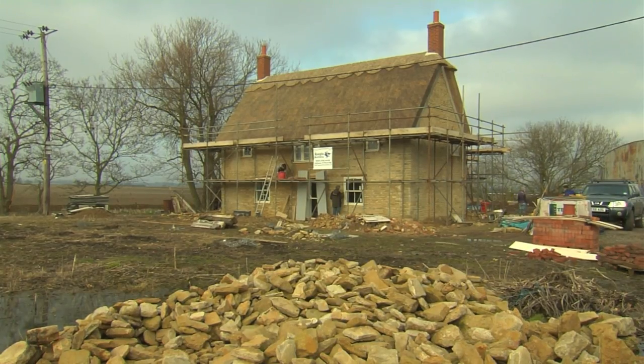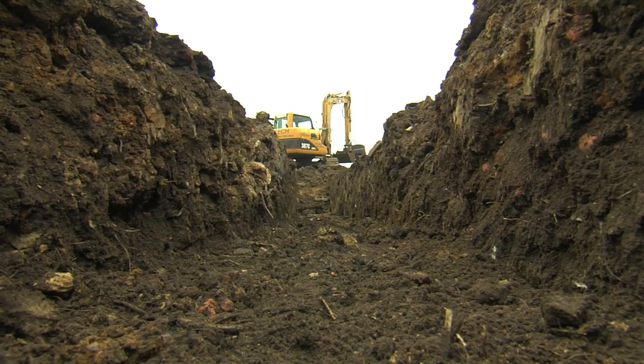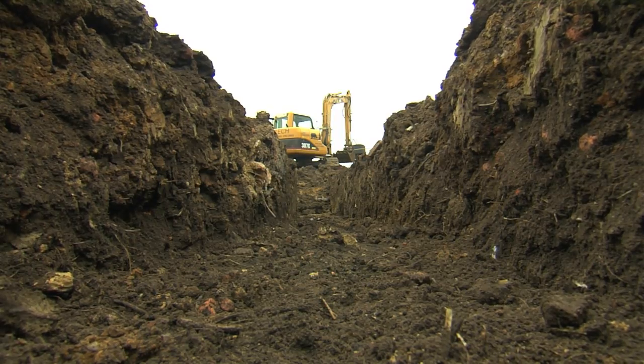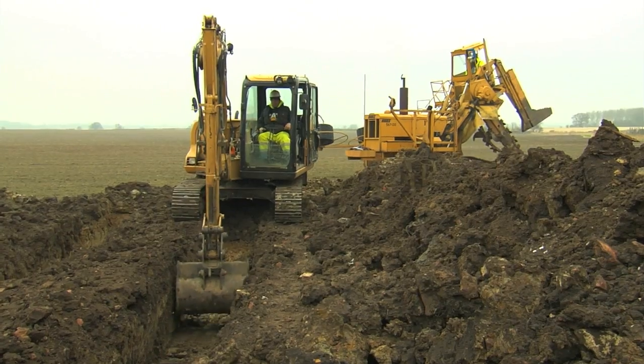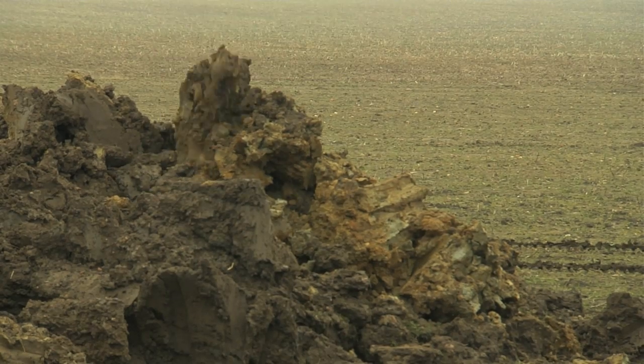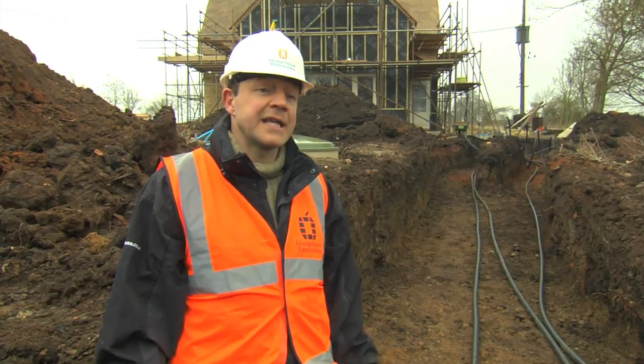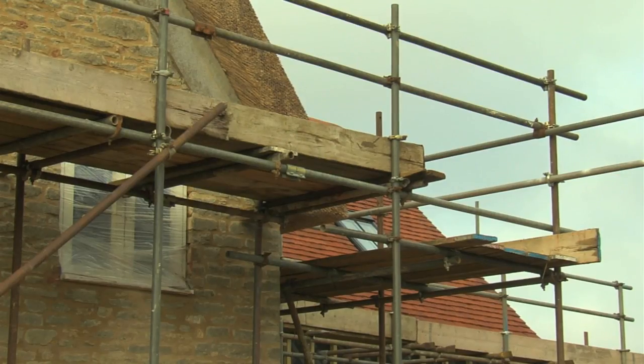Ground source heat pumps are a perfect alternative to oil heating for the home — oil is about twice the price running cost wise compared to a ground source heat pump. This is the perfect location because there's the perfect amount of land around, and being off gas, the only other alternative is something like LPG or oil. The common misconception is that heat pumps are for incredibly wealthy people, but for each unit of electricity you buy to power the system you get three or four units of heat into the home, so at 12p per unit of electricity it's costing you just 3p for each unit of heat — substantial running cost savings.